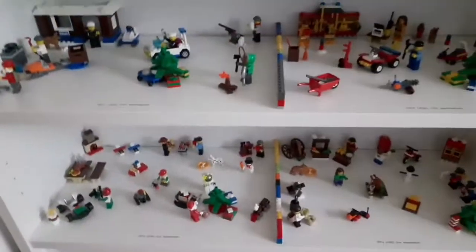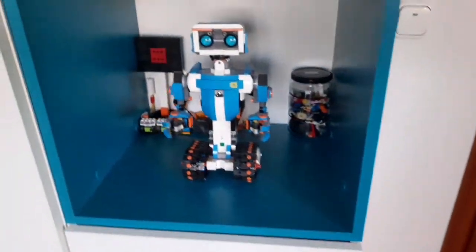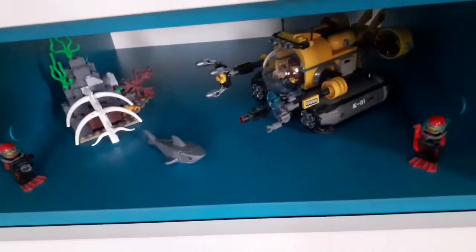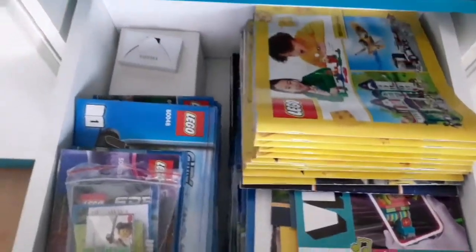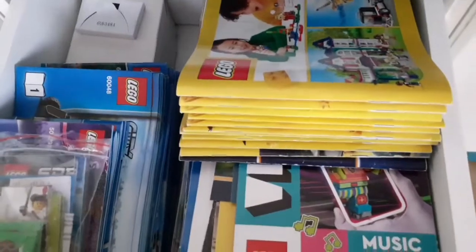Here I have my LEGO City advent calendars — the 2011, 2012, 2013, and 2014 ones. Here I have the LEGO Boost robot, which is one of my biggest LEGO sets. Here I also have the LEGO City submarine. And here I have all of my LEGO instructions, catalogs, and some smaller adverts from LEGO. I actually have all of the LEGO catalogs from 2016.